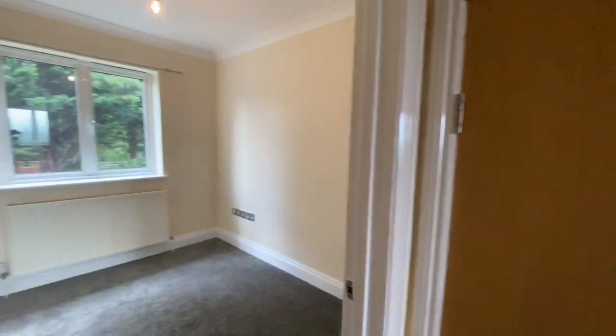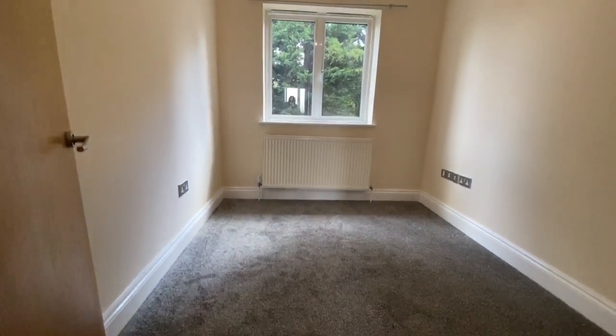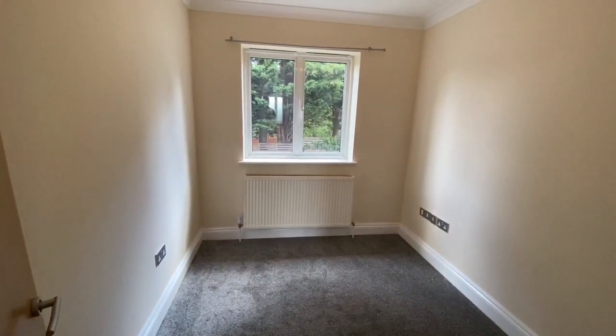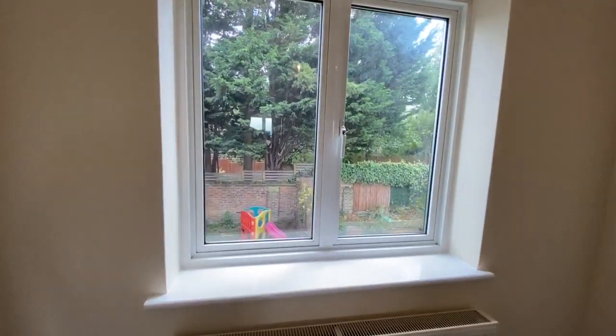The third room is a good-sized single room — you could squeeze a double bed in here, but you wouldn't get an awful lot more in it. It's certainly a good-sized single and a nice square room as well.